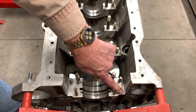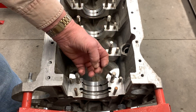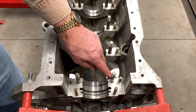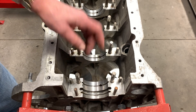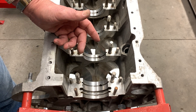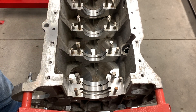There can't be any dirt in these areas, which would space the cap up away from the block. Also, you want to make sure there are no burrs along the edge that might have occurred when you were pulling the crankshaft out or just in handling during the course of being cleaned and other operations.